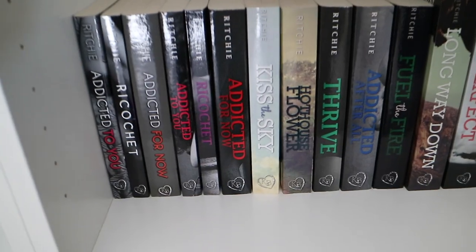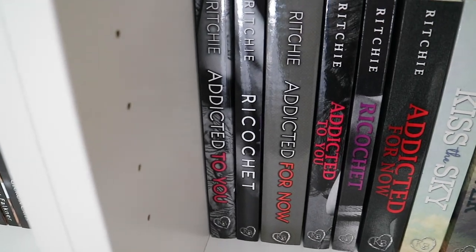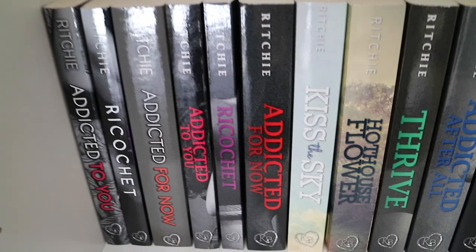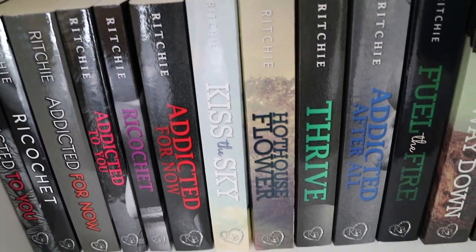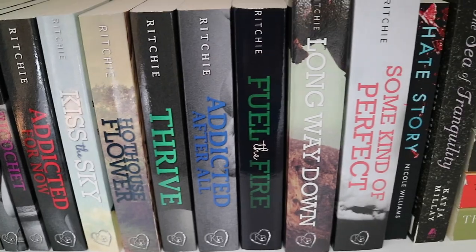I have my entire Addicted series slash Calloway Sisters series by Krista and Becca Ritchie. So I have Addicted to You, Ricochet, and Addicted for Now in the old covers — the first editions. Then I also have Addicted to You, Ricochet, Addicted for Now, Kiss the Sky, Hothouse Flower, Thrive, Addicted After All, Feel the Fire, Long Way Down, and Some Kind of Perfect in the newer covers.